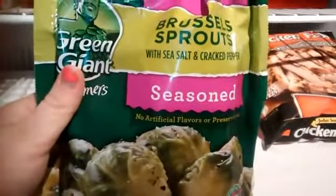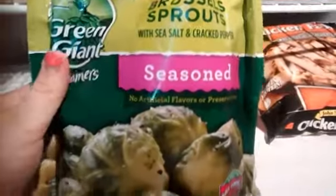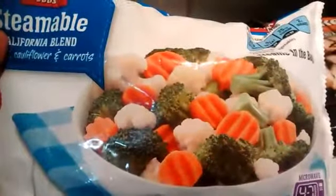The frozen meals don't really have a lot of vegetables — they have a protein and a carb — so that's one reason why I bought vegetables to go with them. I'll have some broccoli with cheese sauce. I also got seasoned brussels sprouts with sea salt and cracked pepper, because I love brussels sprouts, and one more steamable vegetable blend.